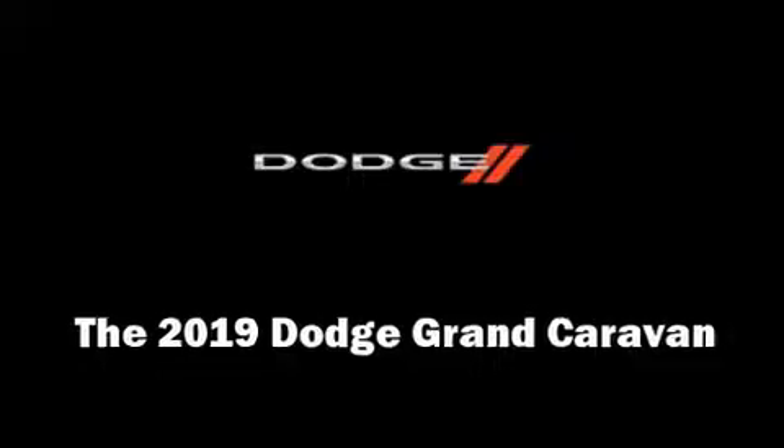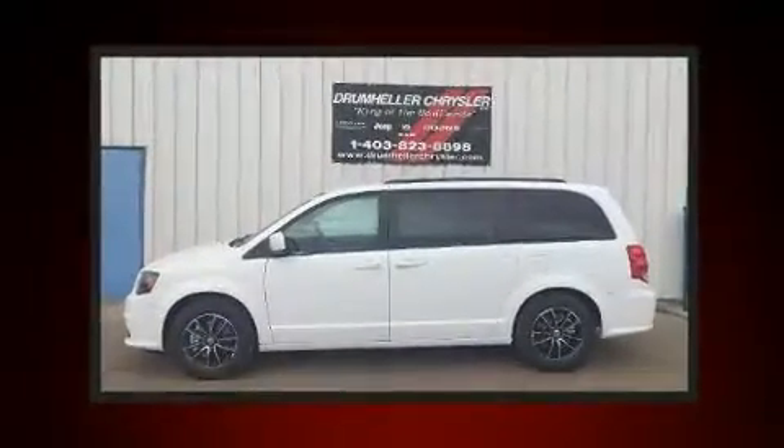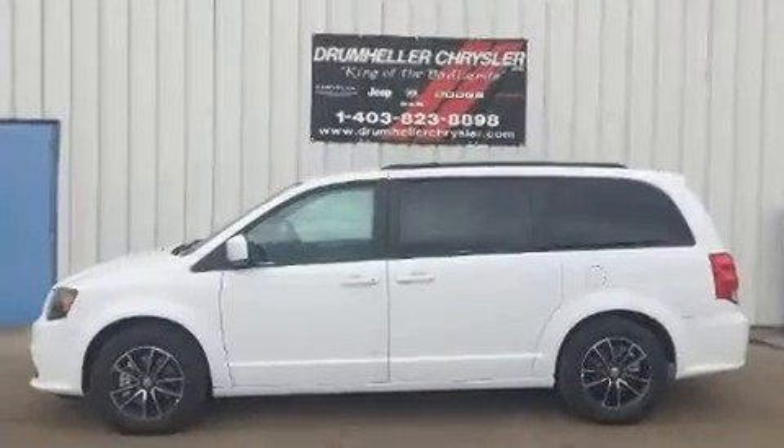The 2019 Dodge Grand Caravan. Smooth gear shifts are achieved thanks to the refined six-cylinder engine, and for added security, dynamic stability control supplements the drivetrain.